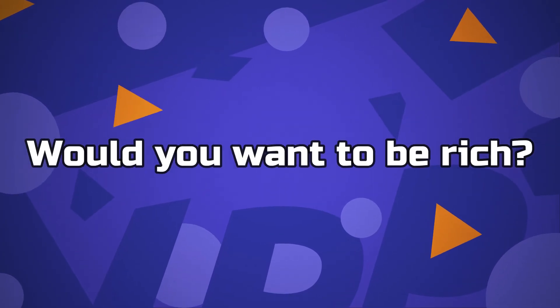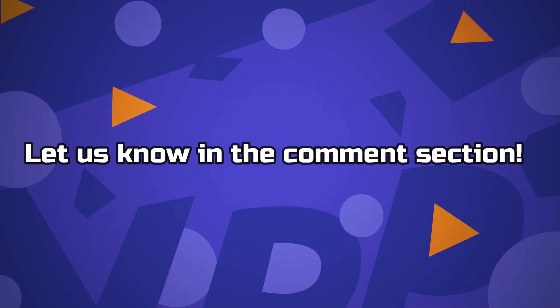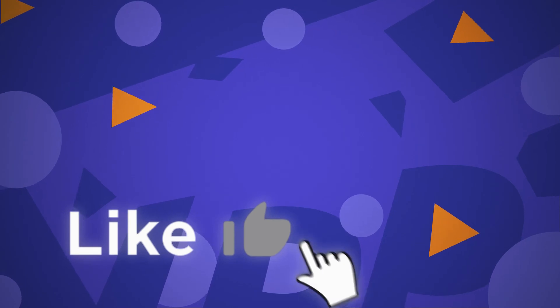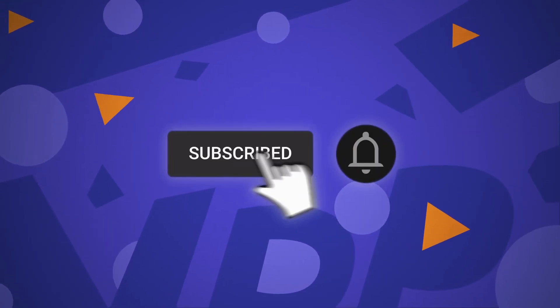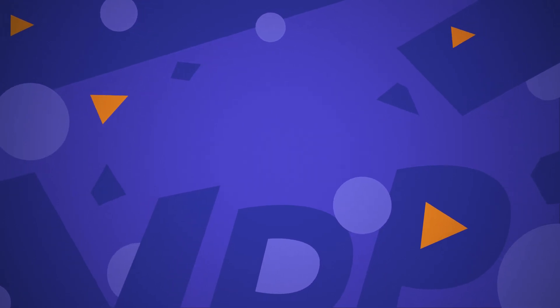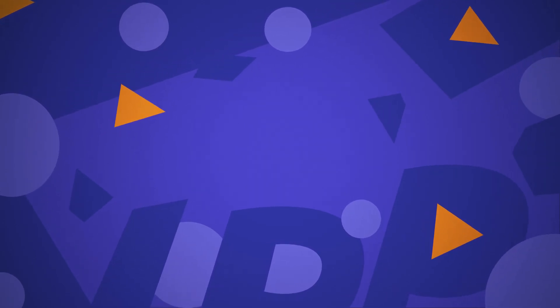What do you think about these tips? Would you want to be rich? Let us know in the comments section. This brings us to the end of our video — I hope you enjoyed it. Hit like if you did and don't forget to subscribe to our channel so you don't miss out on any of our videos in the future. Also, watch the two videos that are on your screen because I'm sure you'll love them. With that, I'll see you in the next video.